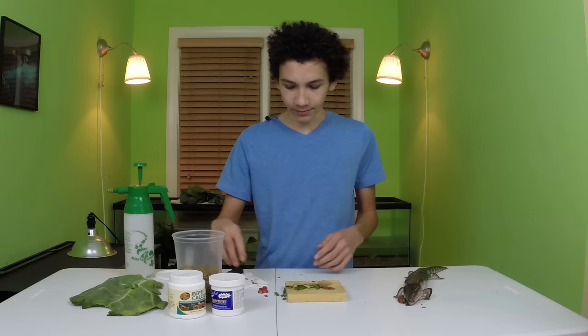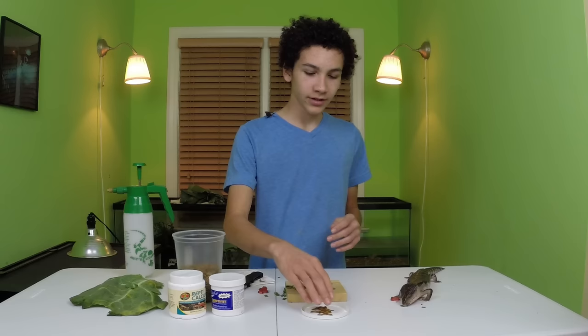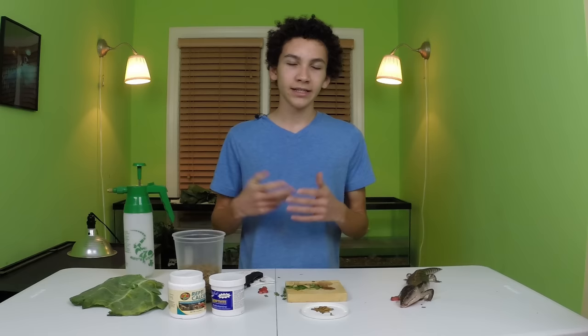While she finishes that off we can prepare the next little meal, and that will be with mealworms. As you saw she loved the mealworms. I'm also going to put a supplement into this, and supplements can be really important for your blue tongue because that's how they get a lot of their vitamins and calcium when they can't naturally get it.